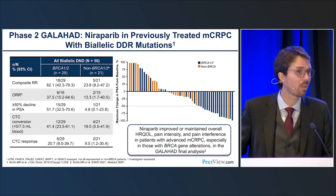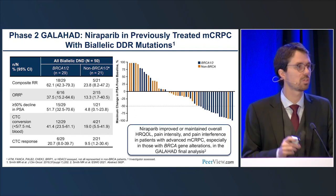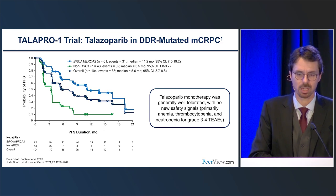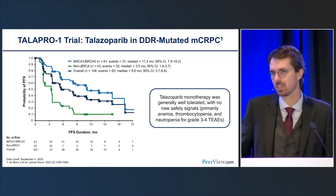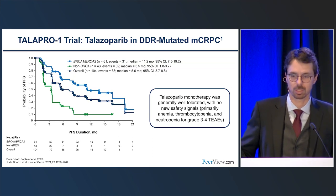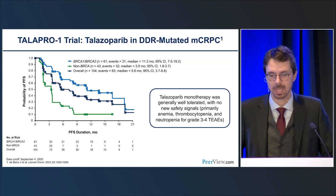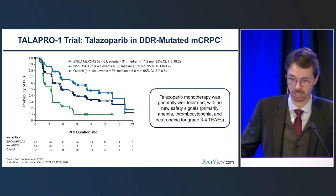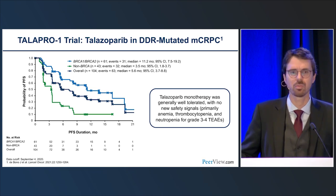TALAPRO trial with talazoparib from Dr. de Bono shows PFS breakdown by BRCA1/2 versus non-BRCA versus overall. Similar message: if you harbor BRCA1 or BRCA2, median PFS was almost a year compared with about 3–3.5 months for patients without BRCA mutations. Again, it doesn't seem like all genomic alterations confer the same predictive value. Talazoparib was well tolerated overall; as we use it more, we manage side effects like fatigue and some cytopenias quite well.